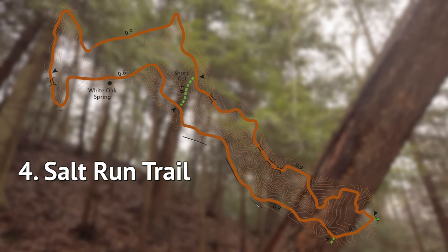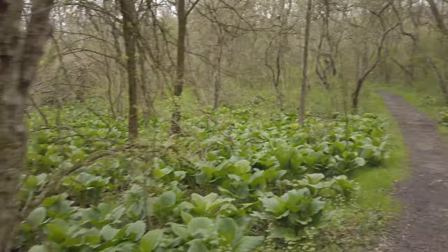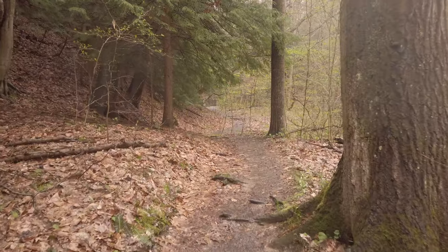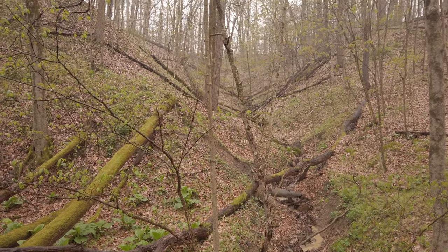The Salt Run Trail includes a natural spring, a lot of hills, and a beautiful hemlock grove. I think this trail is very scenic — not so much because of any sweeping vistas or overlooks, but because of the pristine nature here. You really feel like you're hiking in another state.